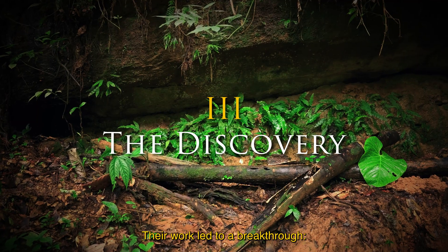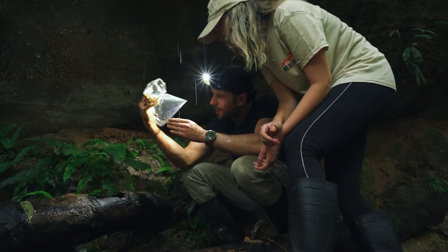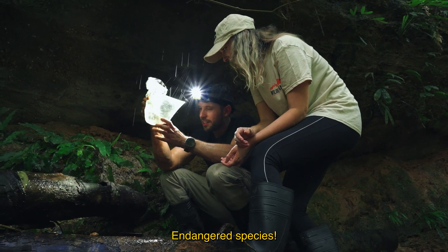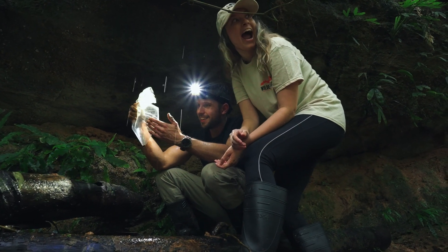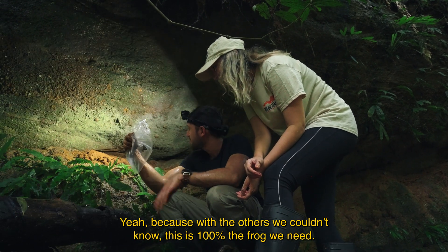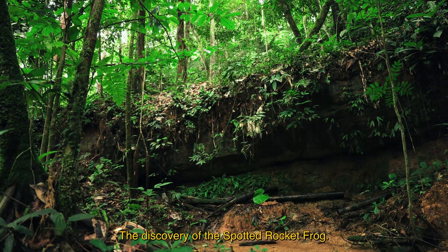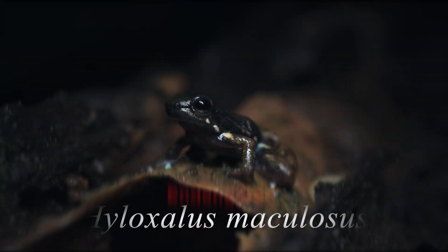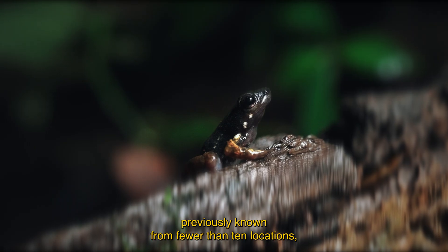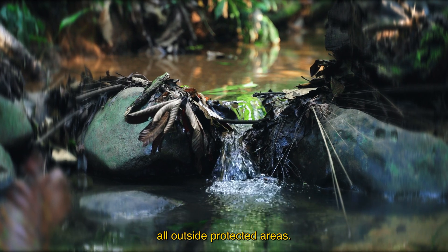Their work led to a breakthrough. "This is it — it's got like gold arms. Wow. This is 100% maculosus. Endangered species. 100%. No way. Yeah, because with the others we couldn't know. This is 100% the frog." The discovery of the spotted rocket frog, Hiluxilus maculosus — an endangered species previously known from fewer than 10 locations, all outside protected areas.